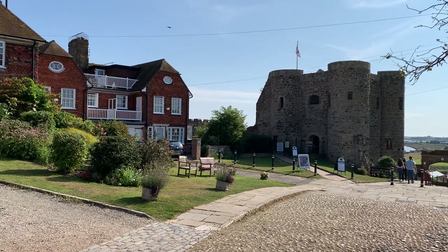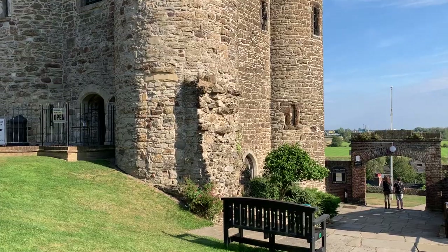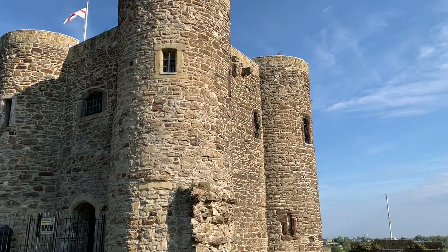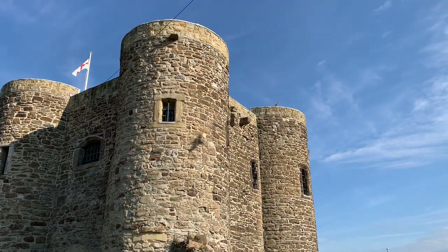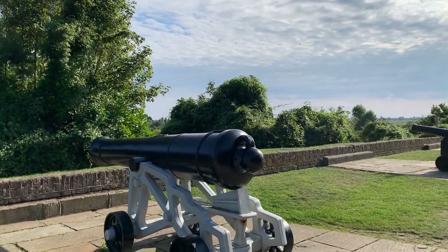The tower and its adjacent museum are also worth a visit when you're in Rye. The tower dates back to the 13th or 14th century and it's an eye-catching landmark on the skyline. There's also a park and garden in front of it that's full of cannons, and you can see good views of the countryside around Rye from there.